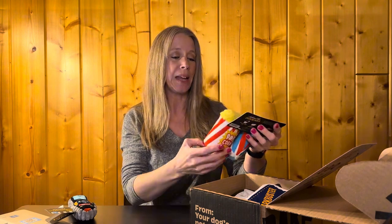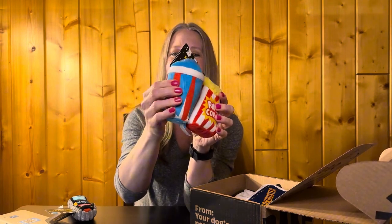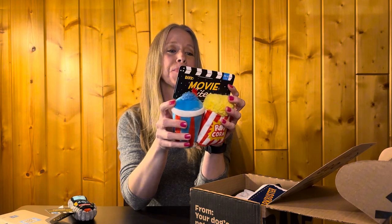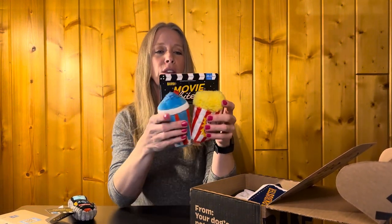What do we have? Movie Bites — popcorn and a Frosty, or Mr. Misty, or whatever you call those things. It's a multi-part toy with a grunt squeaker, squeaker, and crazy crinkle. He will love that.